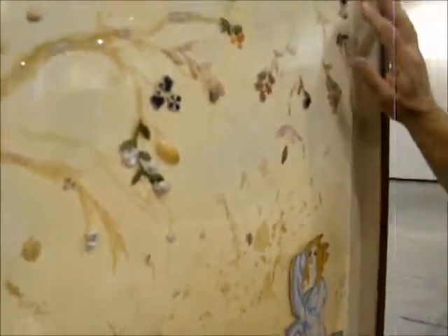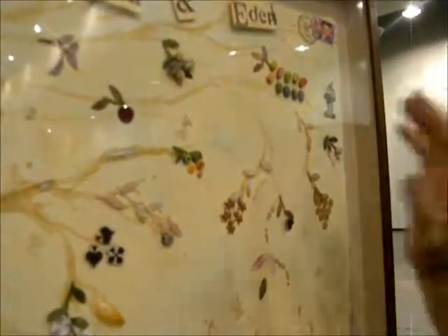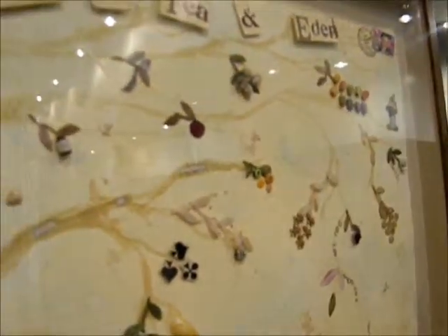100-year-old playing cards, 100-year-old Valentine's cards, 30-year-old pussy willows, and brand new miniatures from a miniature store.